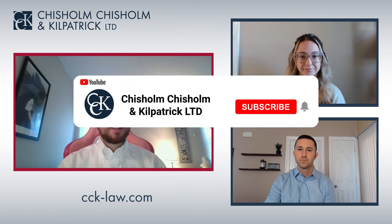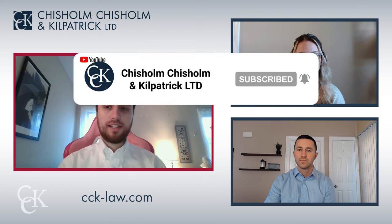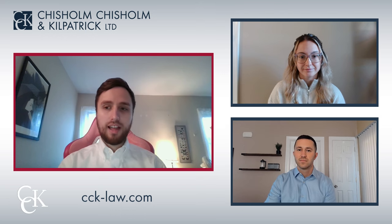That just wraps it up for this video. For more information on using evidence in your claim and the different types of evidence, check out some of our other videos and our blog at cck-law.com. Thank you for tuning in.